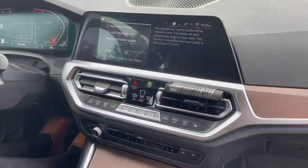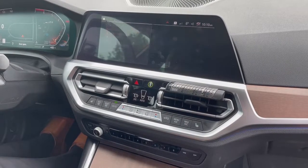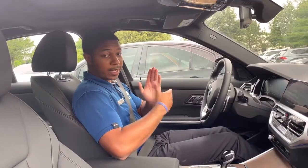You can hit the automatic window, go to Add Activation Point, hit it again, and your window will roll down by itself.